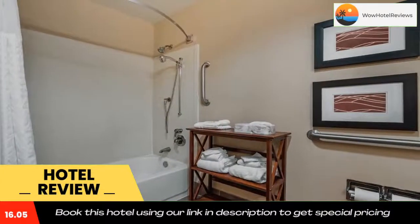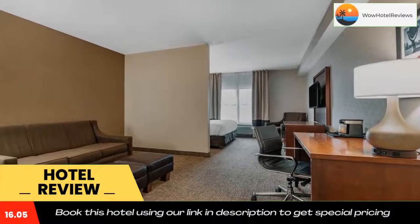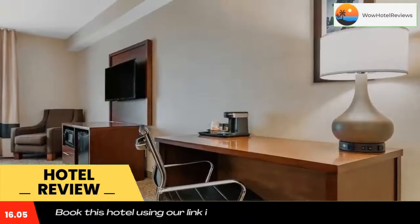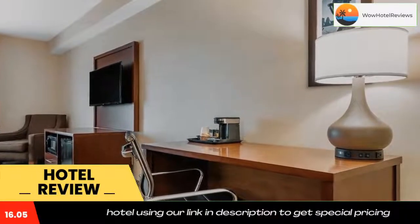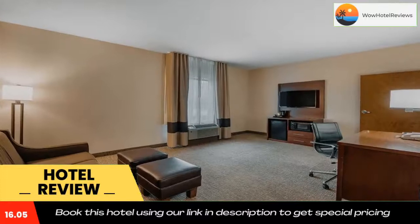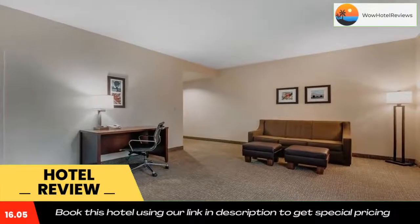Guests at the Comfort Inn Southwest Louisville have free access to the gym and the sauna. A business center and free Wi-Fi throughout the hotel are featured. The hotel also provides a deluxe continental breakfast. Papa John's Cardinal Stadium and the University of Louisville are just a 10-minute drive, and the Louisville Waterfront Park and Kentucky Exposition Center are within a 15-minute drive.